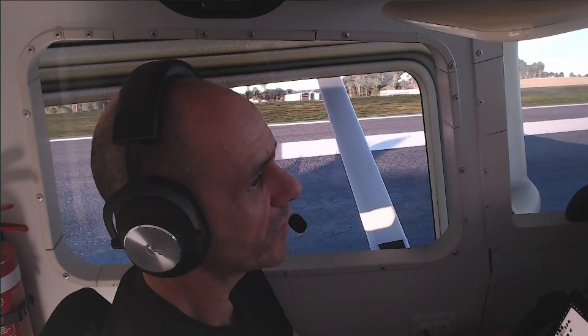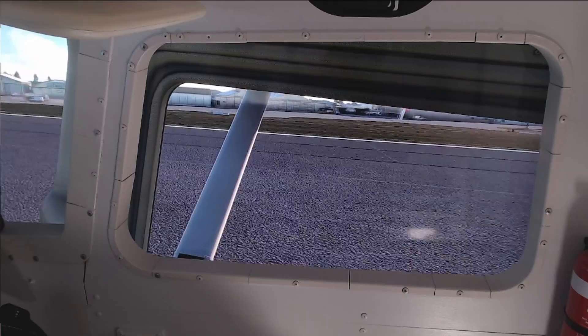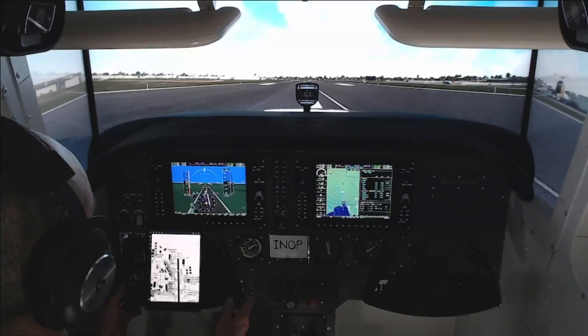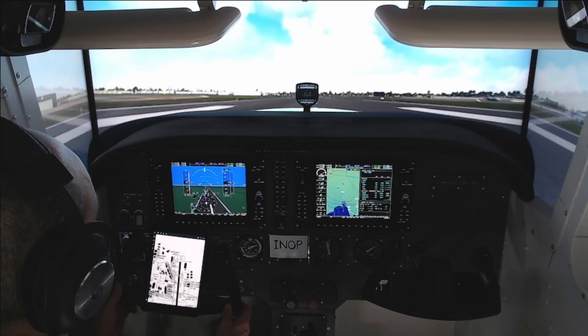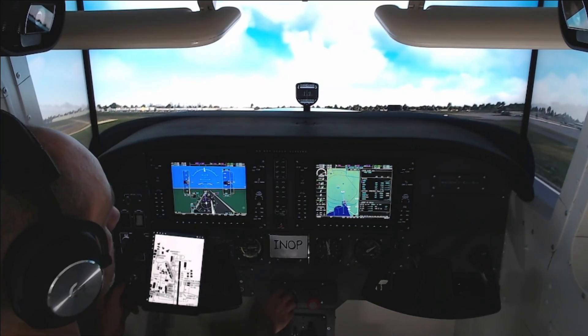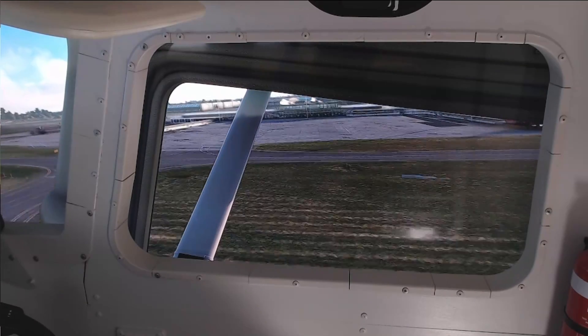And here we go. 40 knots. And rotate — that's better, thank you. I don't know what happened last time. And 1-6-0 heading on runway centreline to start.